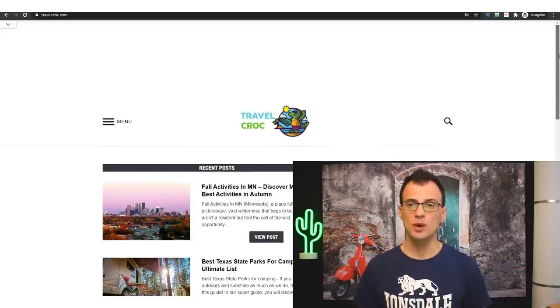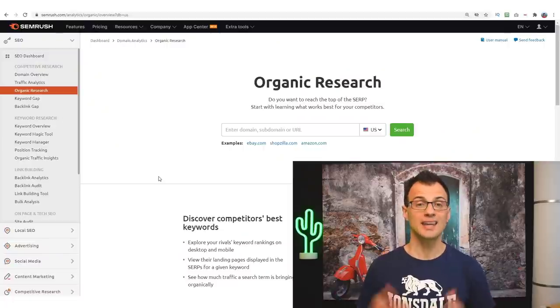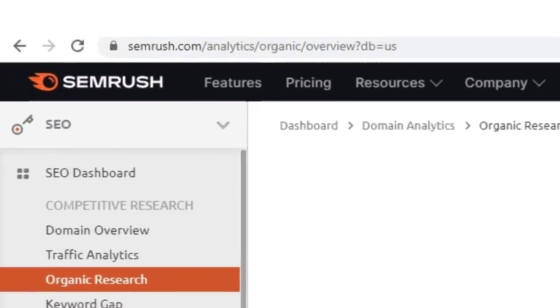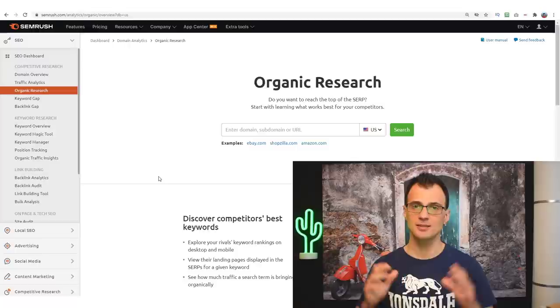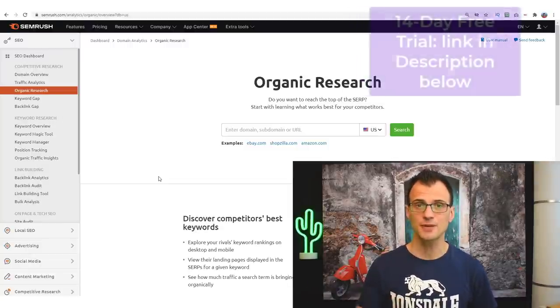After your domain and hosting are set up, you'll have a basic website and need to start publishing content. There are many ways to find great keywords — I recently published a free tutorial on that, linked in the description below. Another easy way is using SEMrush. You can get a 14-day free trial, which lets you use all the features for free. The link to the free trial is also in the description.